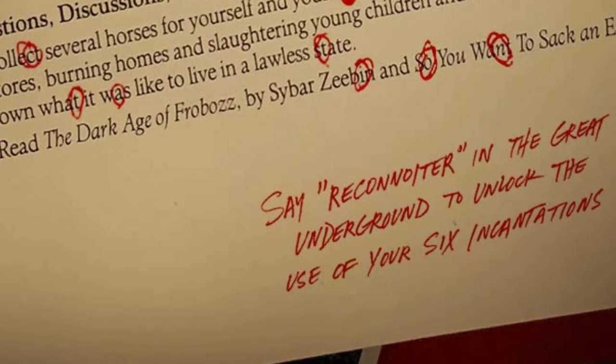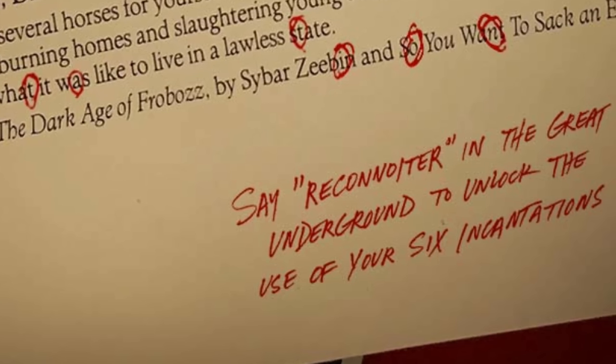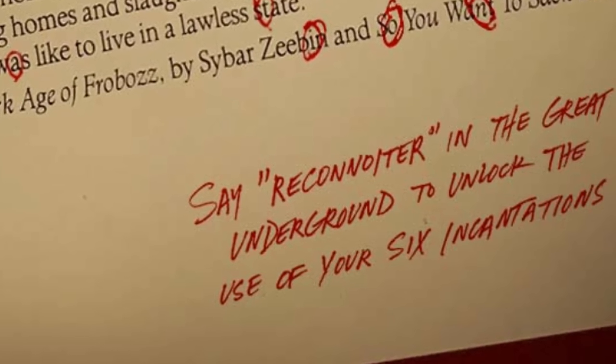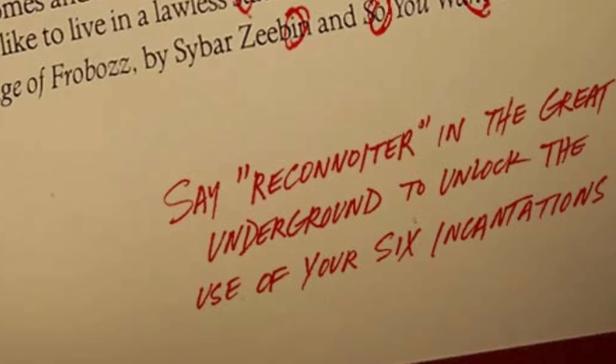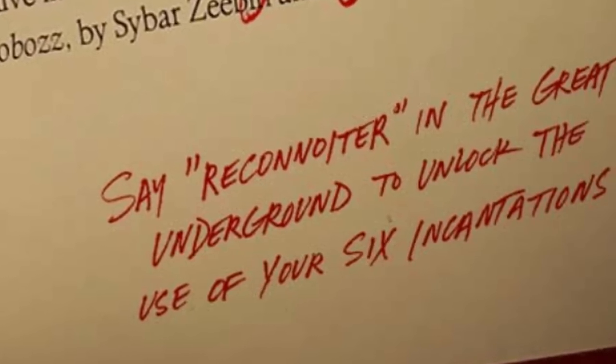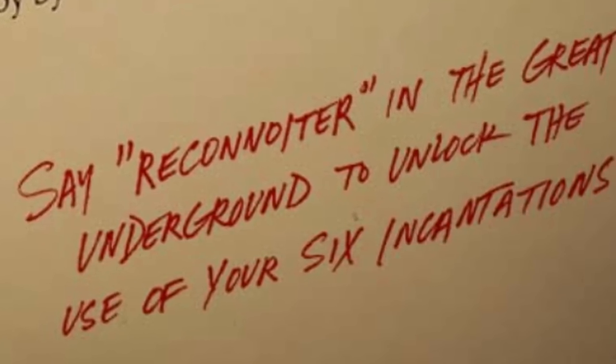Thankfully, once we had the Try Quest page, at the bottom of it there's an extra bit of instructions. These say: 'say reconniter' — which I think is a French word meaning something like reconnaissance — 'in the great underground to unlock the use of your six incantations.' So what you have to do — and all of this is easier if you've completed Zork because you need the treasures — is go underground: turn your lamp on, go down into the cellar, and just type 'reconniter'. Then it says that something's been shifting and there are new possibilities now.